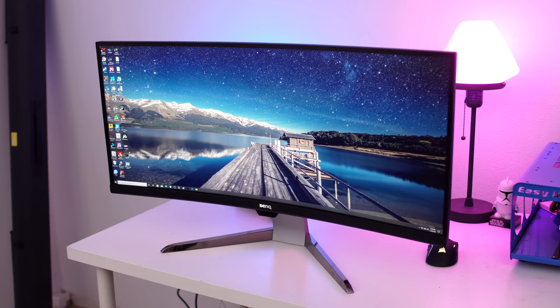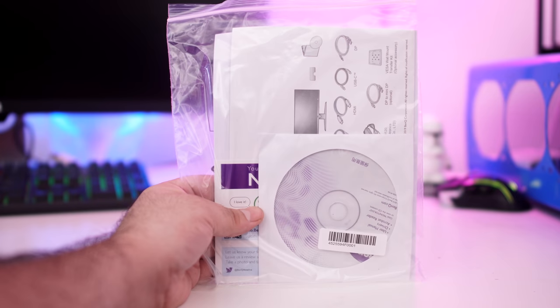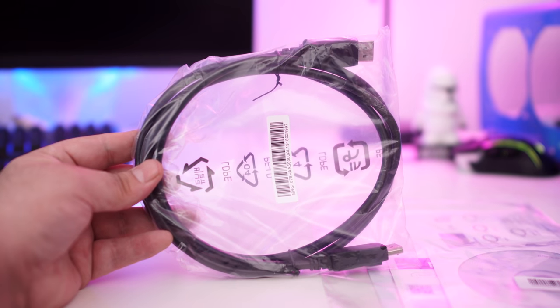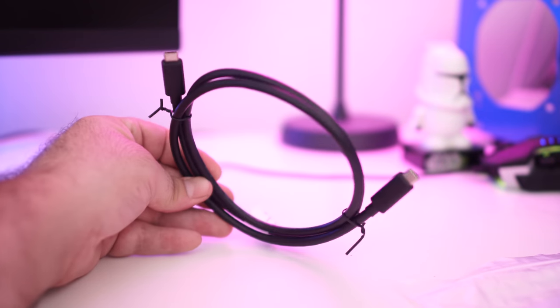What comes inside the box? You get, obviously, the monitor itself, the power cable, the user's manual, a single DisplayPort cable, a single HDMI cable, and one USB Type-C cable.